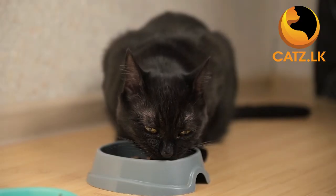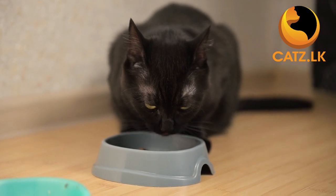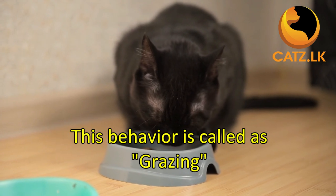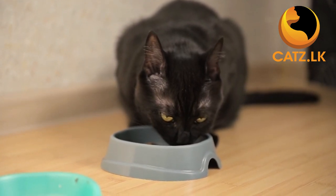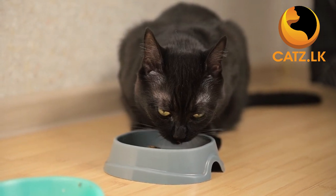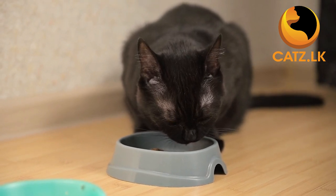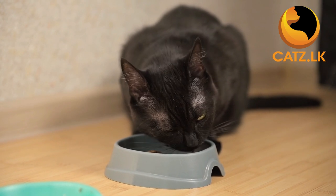You would have noticed that your cat now enjoys occasional bites throughout the day, a behavior we fondly call grazing. It's a natural habit for cats. If you are comfortable with it, keep a plate of kibbles for grazing. But remember, this should complement rather than replace their regular wet food meals.